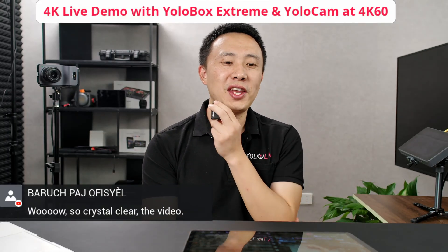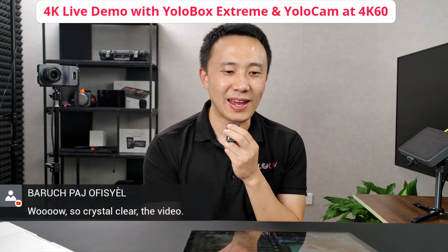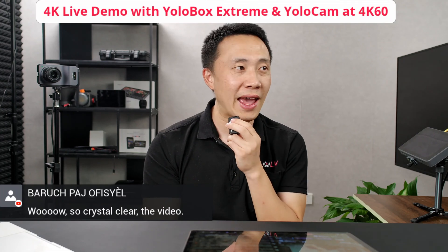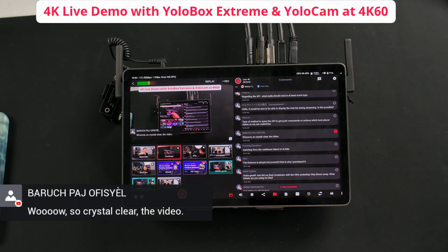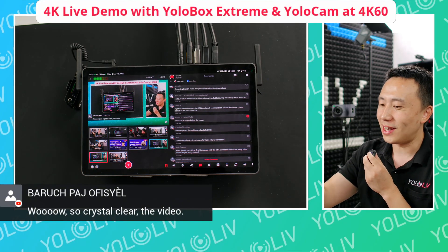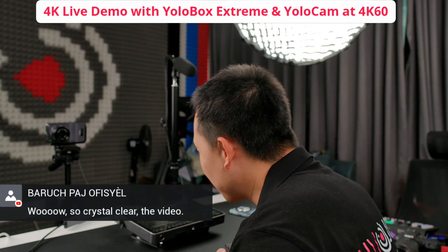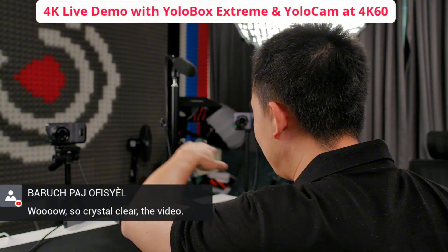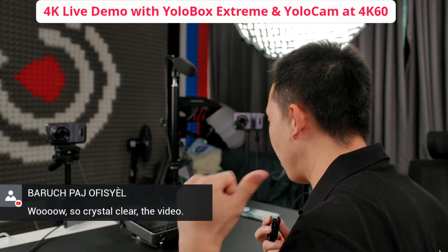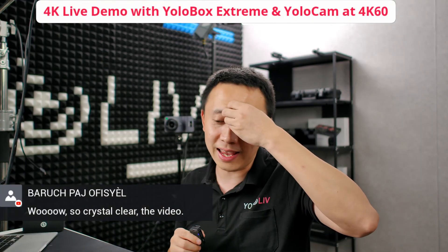So this is Frank here doing a live 4K demonstration with the YOLO cam and my computer. This is the main camera I'm currently looking at. This is the overhead shot — as you can see, I normally create this news layout for demonstrations. And here's the background camera, which shows a bit of the setup. This is a super wide shot so people can see everything. And this is the side cam over here.